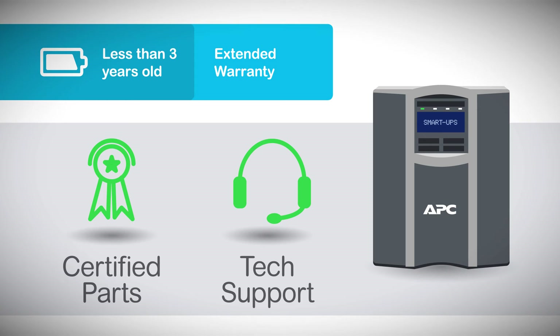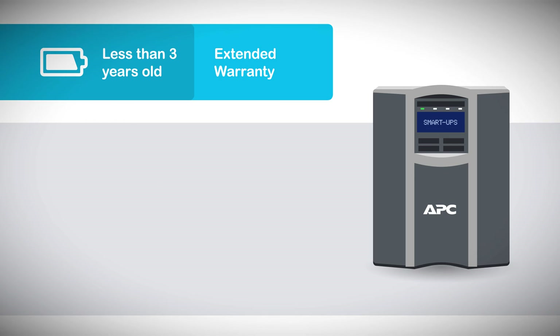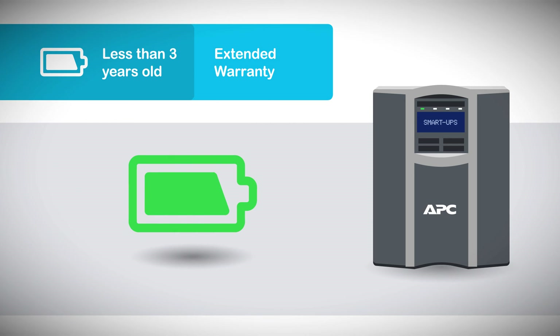Plus, replacement parts are shipped at no cost to you, so you'll get exactly what you need without any additional hassle. Even better, an extended warranty ensures that you'll receive a replacement battery at no cost to you when your current battery reaches its end of life.